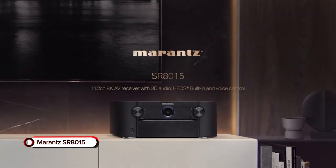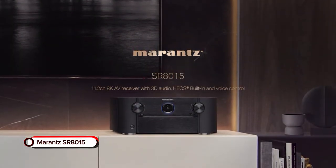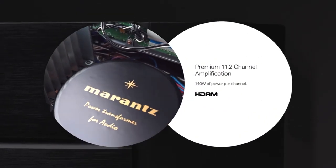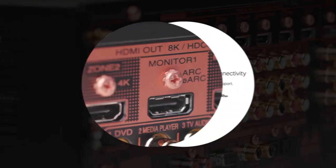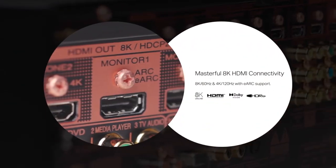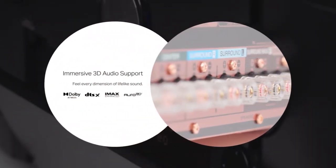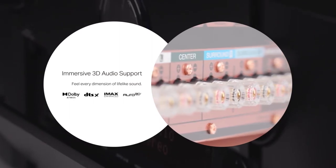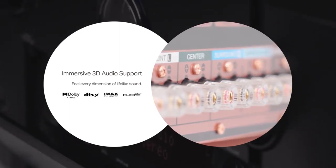Marantz SR8015. The Marantz SR8015 8K AV receiver offers advanced 8K HDMI input connectivity along with 3 outputs for all your favorite sources. The 8K input supports 8K/60Hz pass-through capability, Dolby Vision, HDR10, 21:9 video, and many more features.